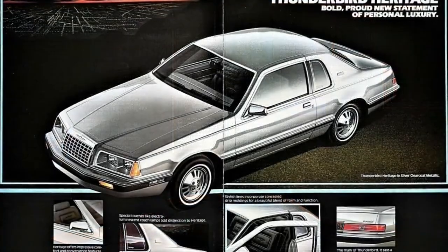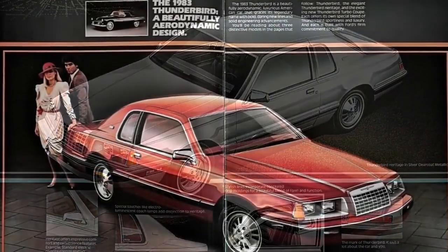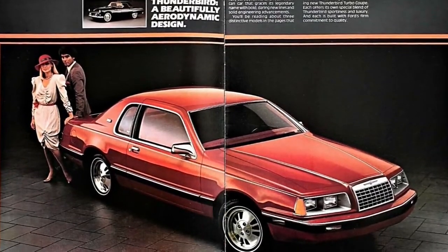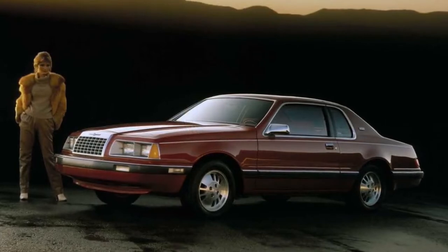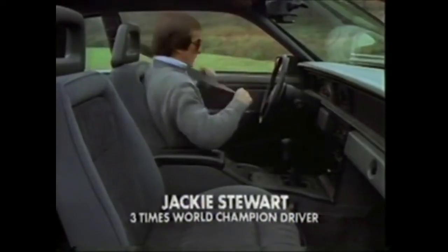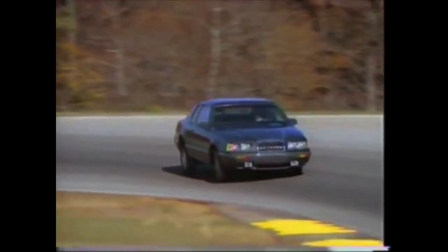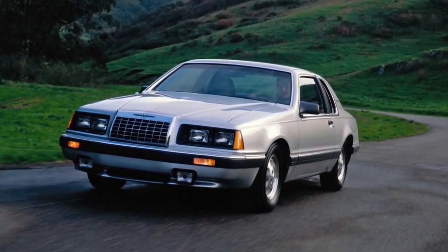Both the base and Heritage came standard with a 3.8-liter Essex V6 rated at 110 horsepower, mated to a three-speed automatic transmission. A 5.0-liter 302 cubic inch Windsor V8 with 140 horsepower was optional. The Turbo Coupe was the performance model, featuring a port fuel-injected turbocharged 2.3-liter four-cylinder engine which produced 145 horsepower and 180 foot-pounds of torque.